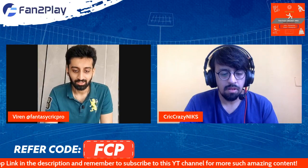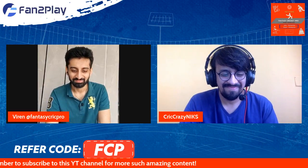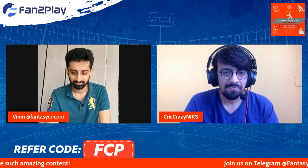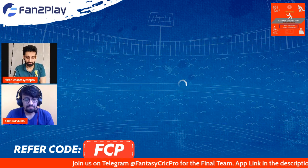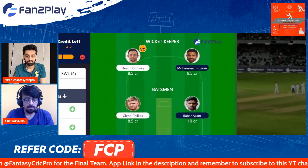Now let's look at the most important segment for you — the base team. This is our base team setup currently for this game. In the keeping, we have gone with Conway and Rizwan. In the batting, we have gone with Phillips and Babar.